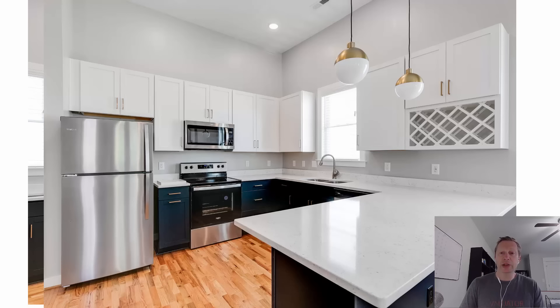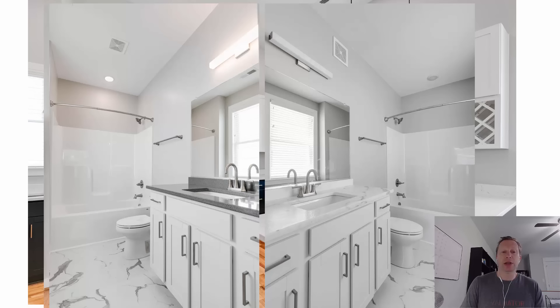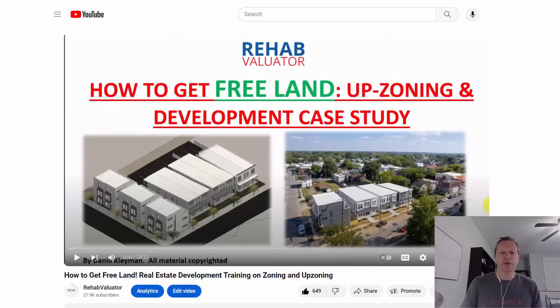In my business right now I build largely multifamily. This is a four-unit project I just finished. This is a 16-unit mixed-use building we're finishing now. This is a 40-unit apartment project with 8,000 square feet of retail that I am in the middle of building currently — it's going to look like this when it's done. I've got larger multifamily projects in planning and permitting right now.